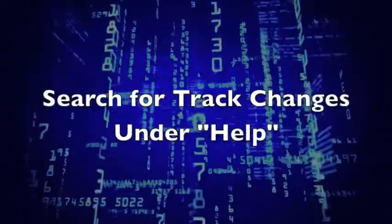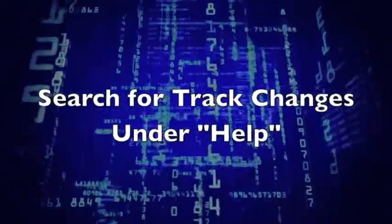Warning: make sure to accept all changes and save your document before submitting it to a client or prospect. You don't want them to see all the edits that were made to the document. To find out how to enable Track Changes in your version of Word, search for Track Changes under Help.